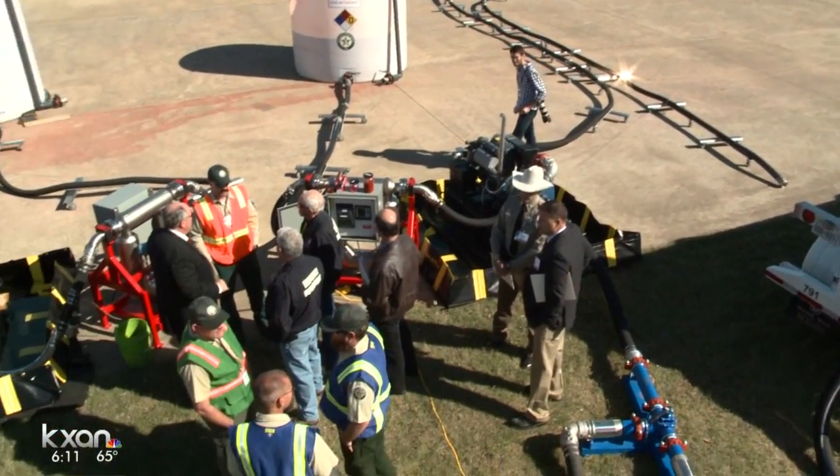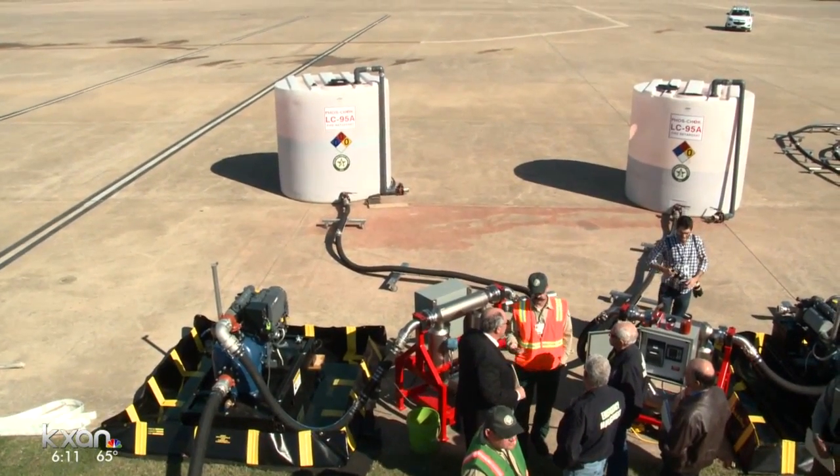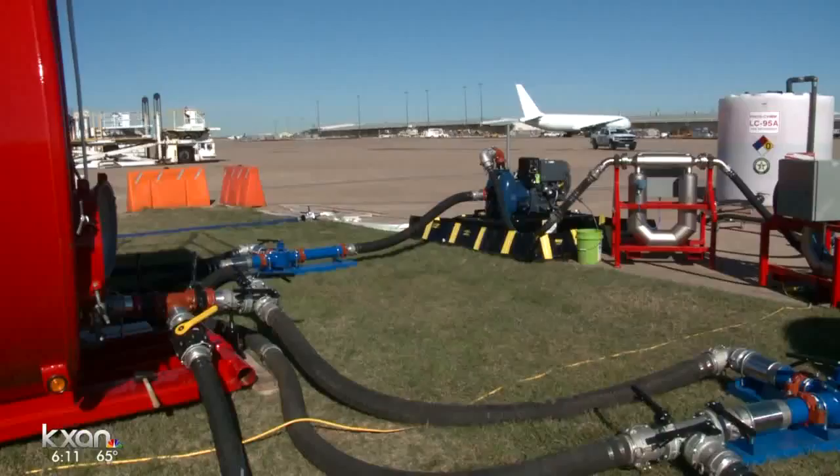There's only one other portable base like it in Texas, and that one is out in Abilene. The Forest Service says they can send this base to parts of east and south Texas that are dealing with large fires.